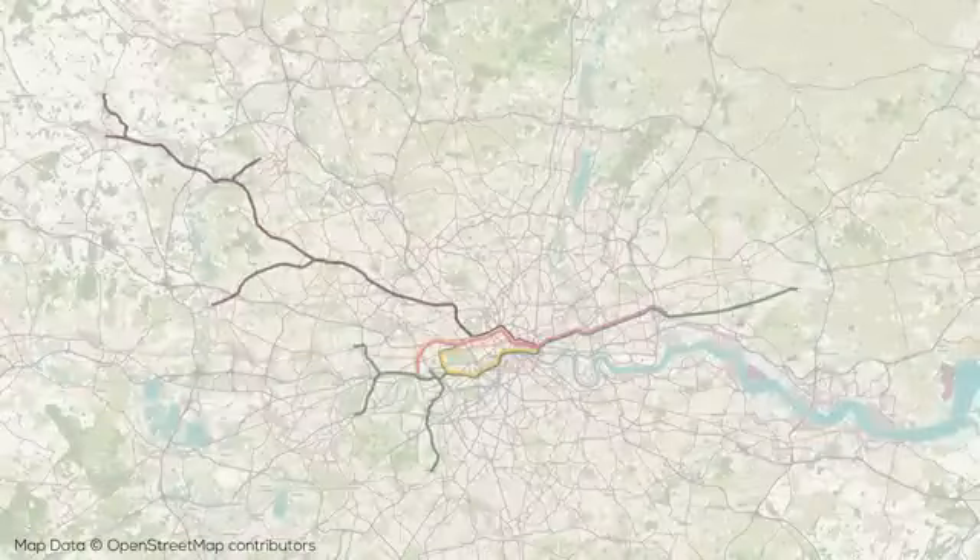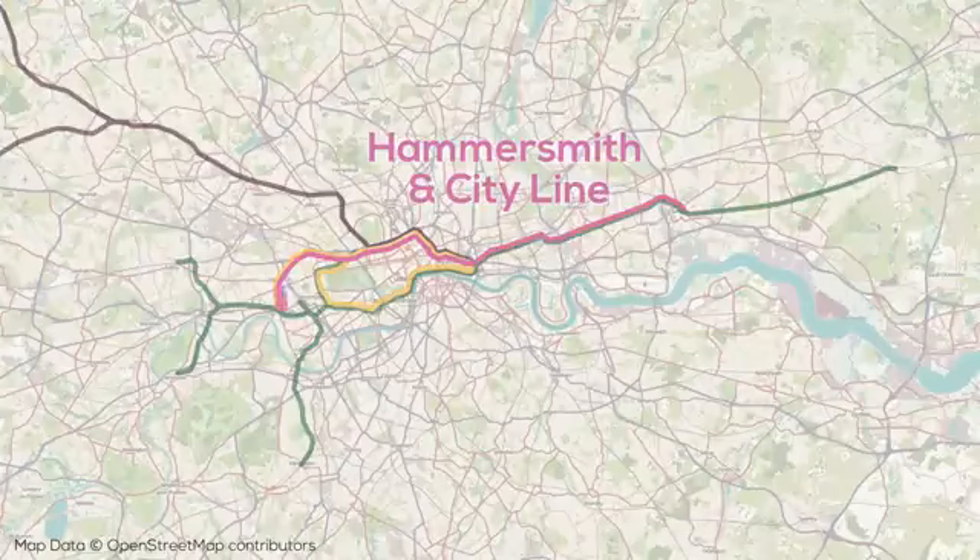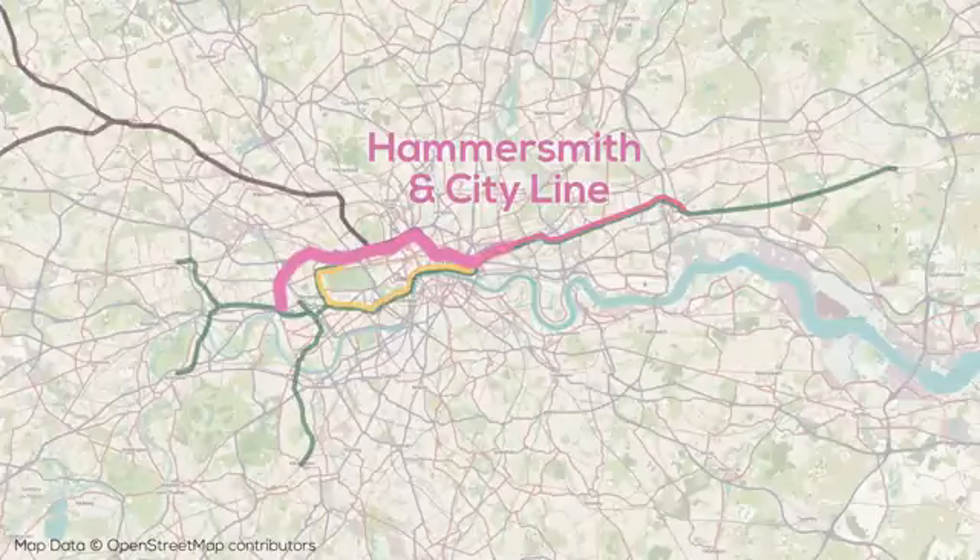Finally, we have the Hammersmith and City Line, which has the distinctive honor of being the least used on the subsurface network. This line has 29 stations over 25 kilometers of track, and shares track with other subsurface lines for its entire length, running from Hammersmith in the west with the Circle Line, continuing with the Metropolitan Line from Baker Street to Liverpool Street, where it splits to group up with the District Line and run out east.